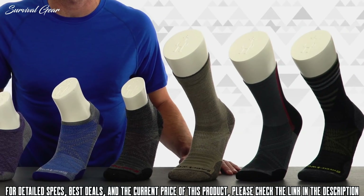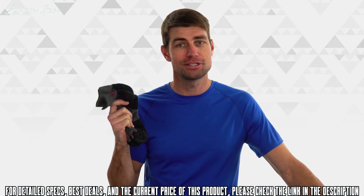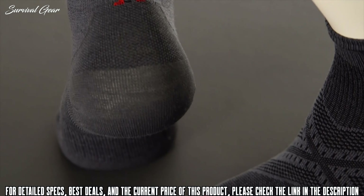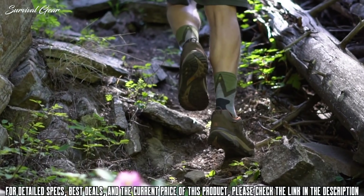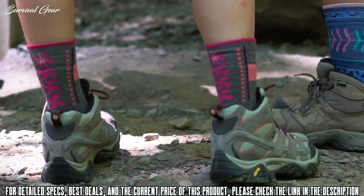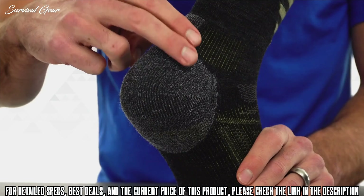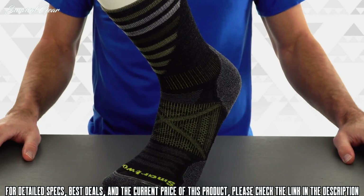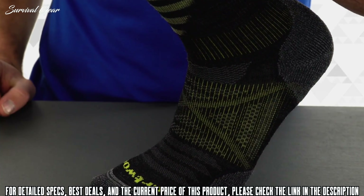Smartwool invented the category of performance merino wool socks and continues to push the boundaries of innovation. The PhD socks are now in their third generation of design, featuring best-in-class fit, unrivaled durability, and ultimate comfort. Made in the USA using the finest merino from around the world, they offer breathability, temperature regulation, odor resistance, and comfort. Patent-pending indestructible technology brings insanely durable construction to high-wear zones like the heel and ball of the foot without sacrificing comfort. The four-degree elite fit system running across the top of the foot is a bi-elastic fit system, so knee socks are designed not to slip, bunch, or bind.